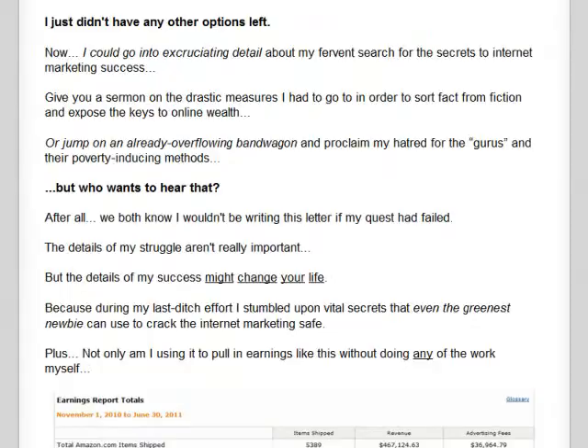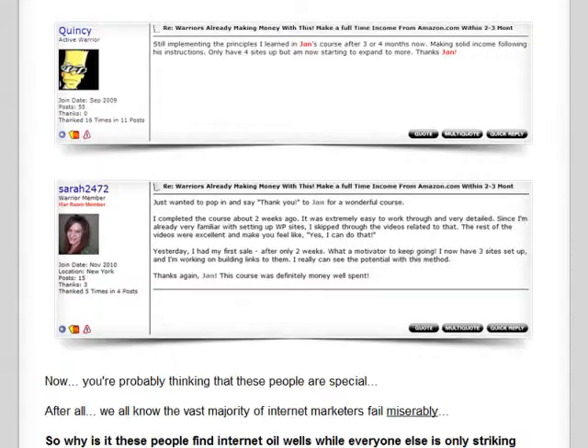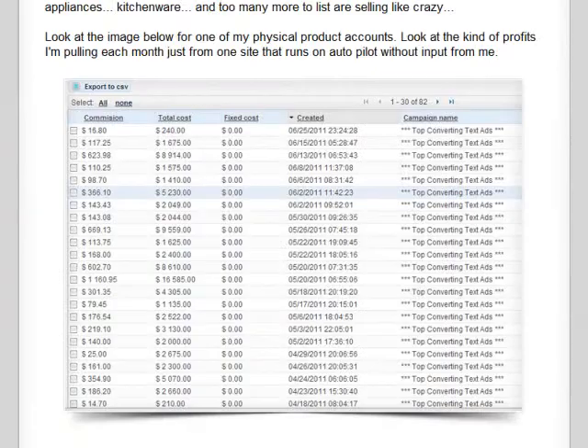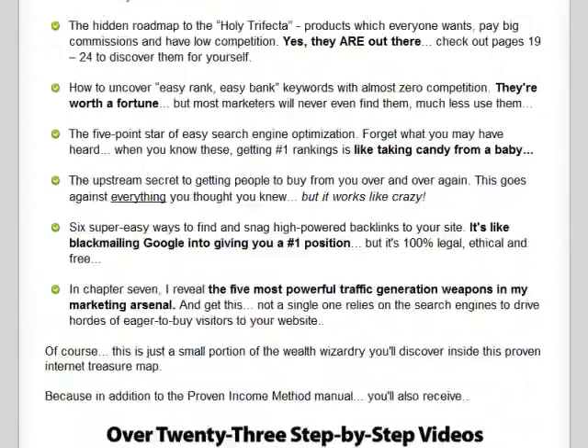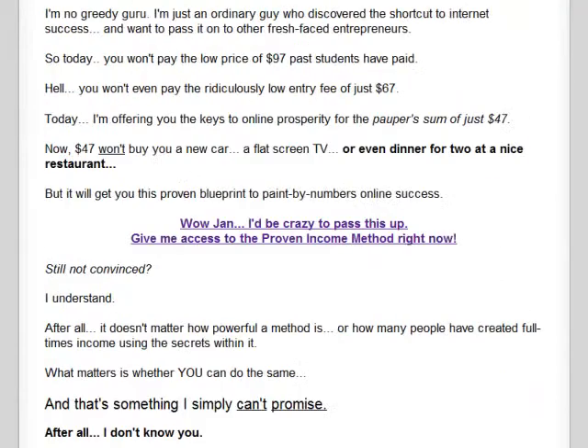You'll learn how to make money by becoming an affiliate and promoting Amazon products online. What's great about Proven Income Method is that it can work for you, even if you're a beginner with no experience in internet marketing. On top of that, everything can be run on autopilot without you doing much work.